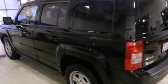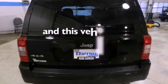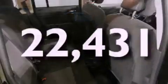Additional features include a passenger side vanity mirror, front fog lights, an anti-lock braking system, a rear window defroster, and this vehicle has fewer than 23,000 miles on the odometer.